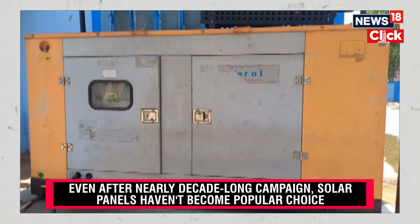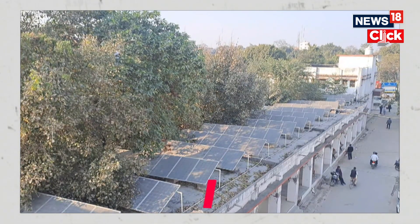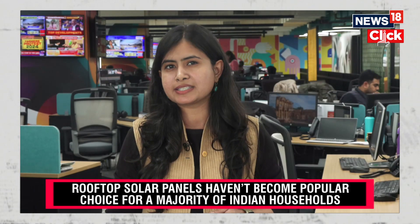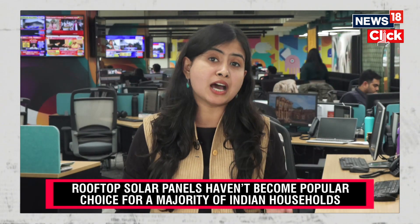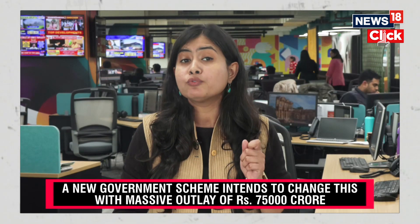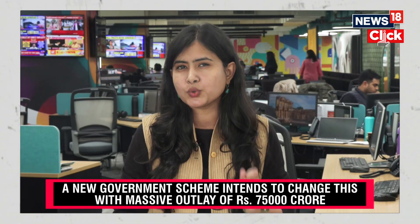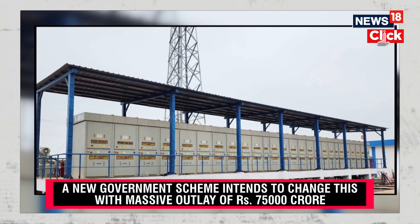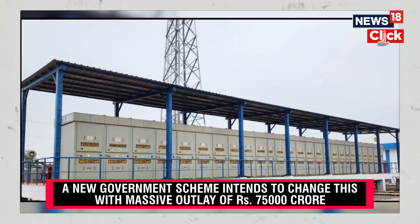However, a new government scheme intends to change that. With a massive outlay of nearly 75,000 crore, this new nationwide scheme aims to install rooftop solar panels over 10 million households in the country. If all goes as planned, this may also help the government reach its long-drawn national target of attaining 40 gigawatts of rooftop solar capacity, which was initially a target for 2022 but has been extended to 2026.